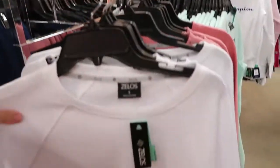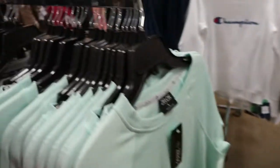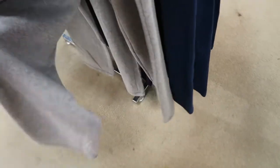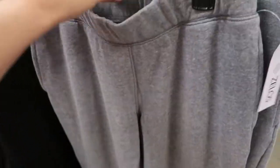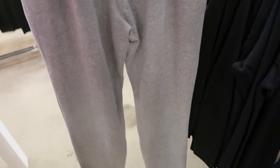These Zello sweatshirts are only $9.99 — they're white, pink, seafoam, gray, and black. The sweatpants are also $9.99 — they're a straight leg. They have pockets; these are the small. I would say they look like they do run a little big.